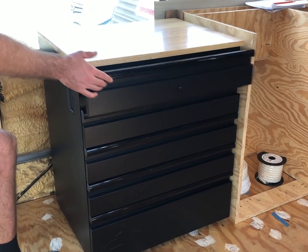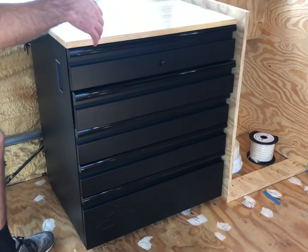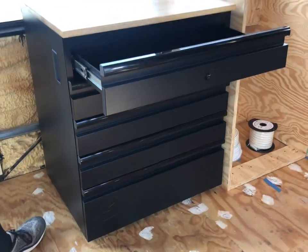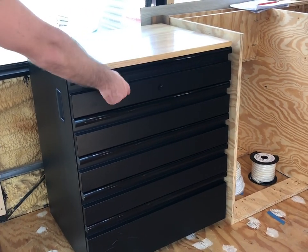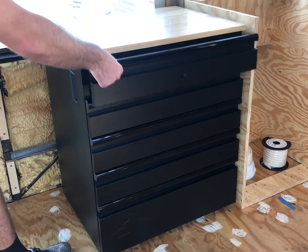It's soft-close and stationary — like the kind that goes in a garage. It locks at the top so whenever we're driving we can lock it, and there must be a rod that connects all of them so they won't fly open.